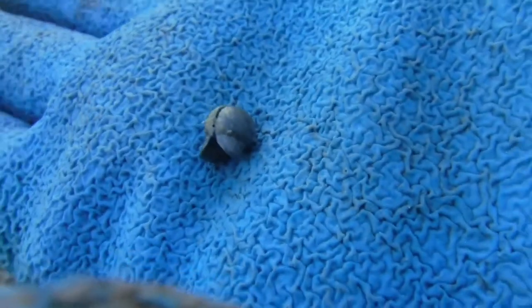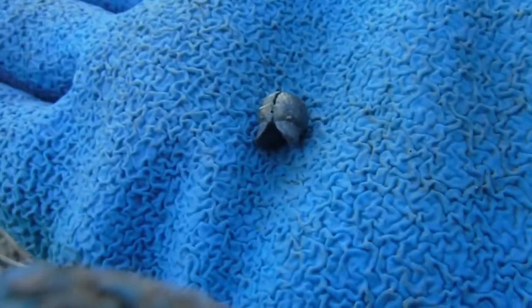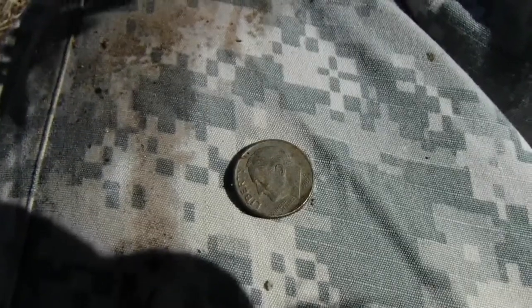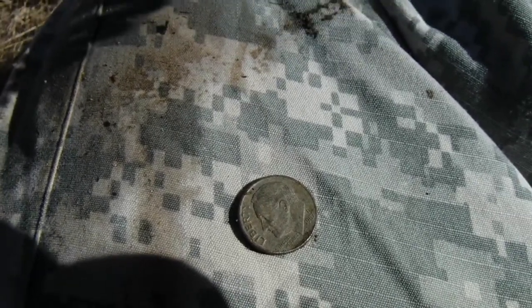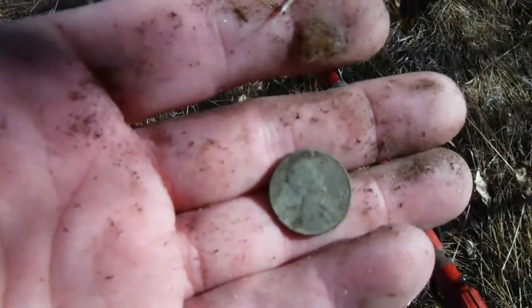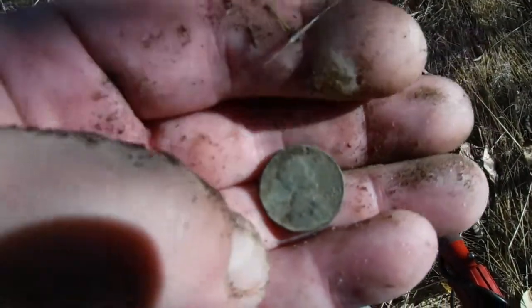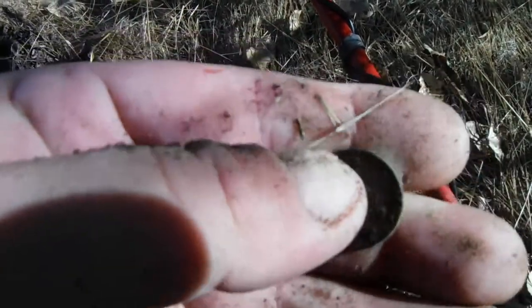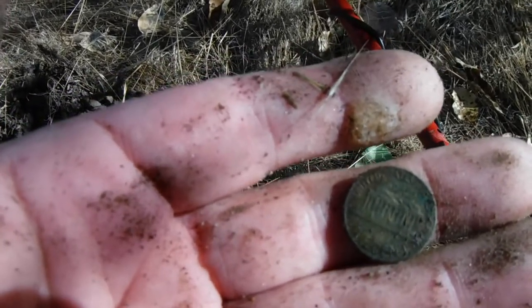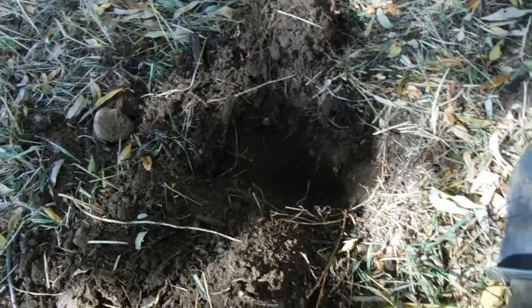Found a sinker this time — a little pinch sinker. On to the next one. That hole there was two inches deep — a 1987 Rosie. Too bad it ain't silver. On to the next. At least I'm getting older finds — it's a 1967 Lincoln penny.